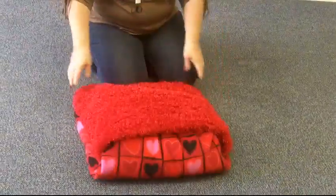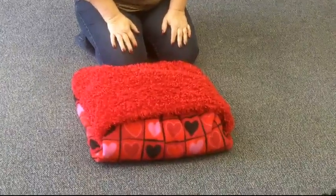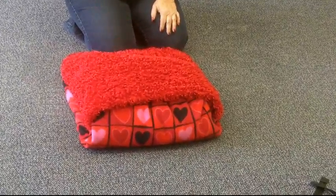You hand-make these, and they're custom for each customer? Yes, we try to match the material with what the people like.